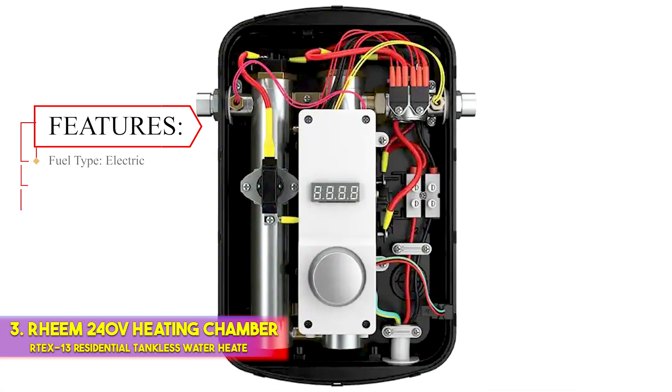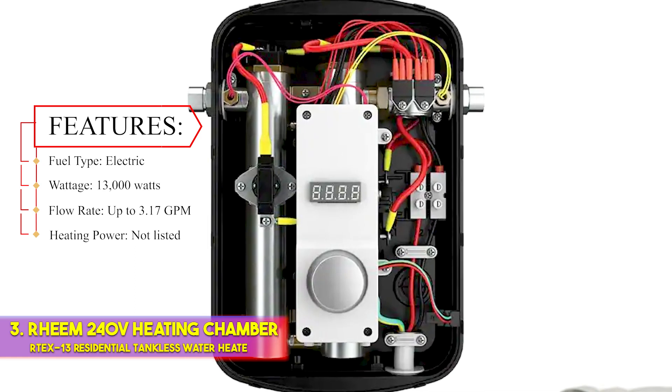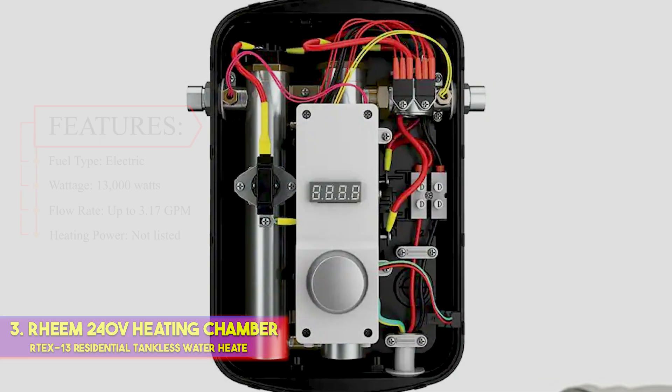Features — Fuel type: electric. Wattage: 13,000 watts. Flow rate: up to 3.17 GPM. Heating power: not listed.